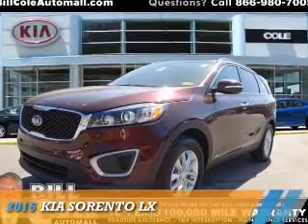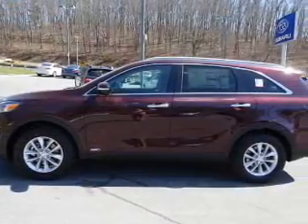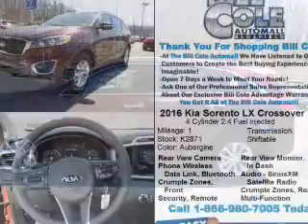Presenting the 2016 Kia Sorento. It's powered by all-wheel drive, a 2.4-liter four-cylinder engine, and an automatic transmission.